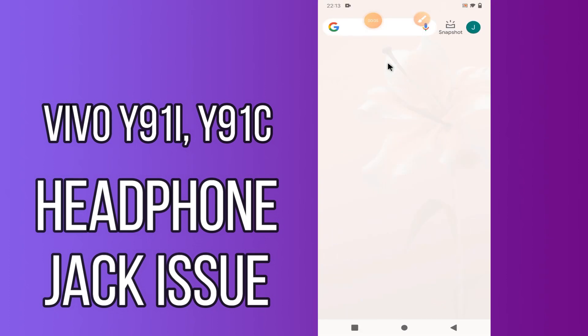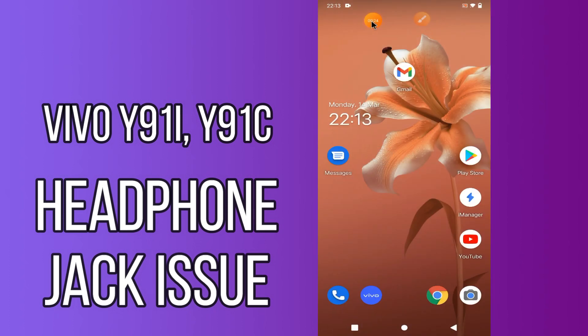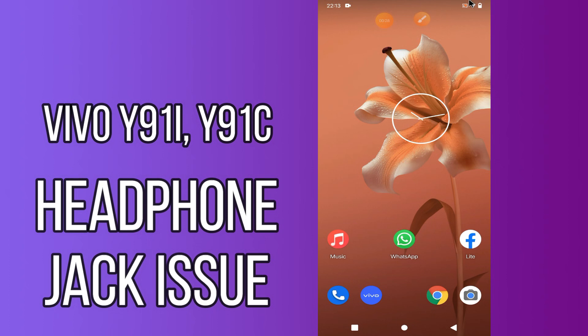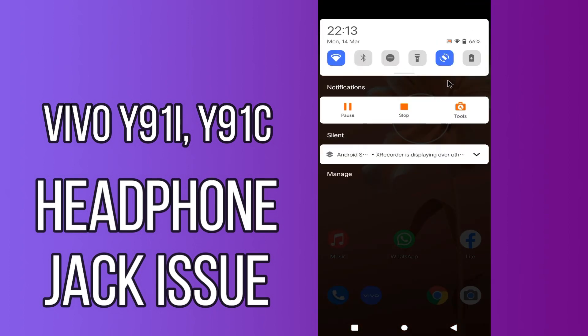Hello everyone. Today in this video I'll tell you how you can fix the headphone jack problem in your Vivo Y91i and Y91c. If you're having any issue like the headphone jack is not working, I'll tell you a few tips and tricks that you can use to fix it. If you are new to my channel, don't forget to subscribe and press the bell icon. Watch the complete video and learn how you can fix it.